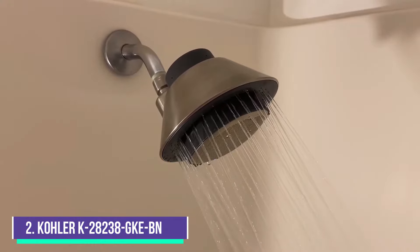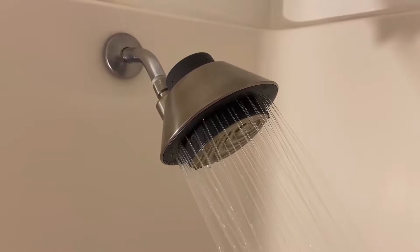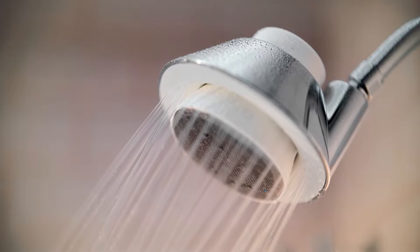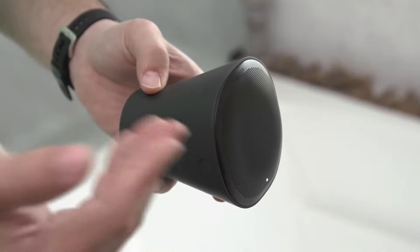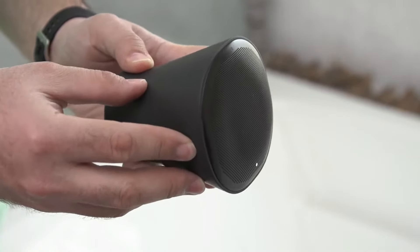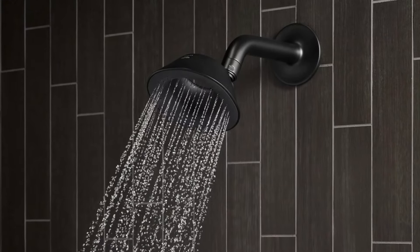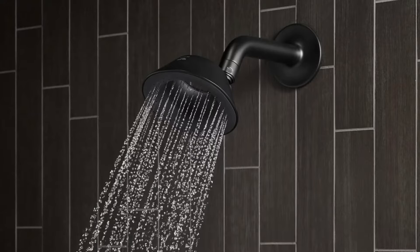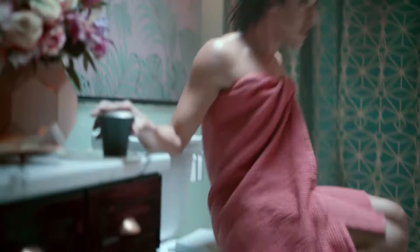Number 2, the Kohler K28238 GKEBN. It comes with an IPX7-rated waterproof shower speaker with best-in-class sound by Harman Kardon. The rechargeable speaker with Bluetooth wireless technology allows you to pair any compatible device to stream your favorite music, podcasts, or other audio content. This removable shower speaker is magnetic, securely holding in place and allowing easy removal for on-the-go listening. The quick-charging battery lasts for up to nine hours of playtime and includes a charging station so you can use the speaker while charging.